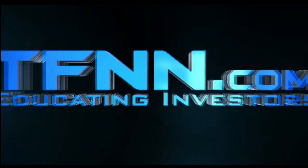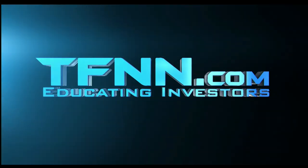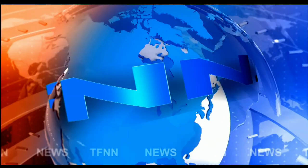This is TFNN, the Tiger Financial News Network — headline news update.